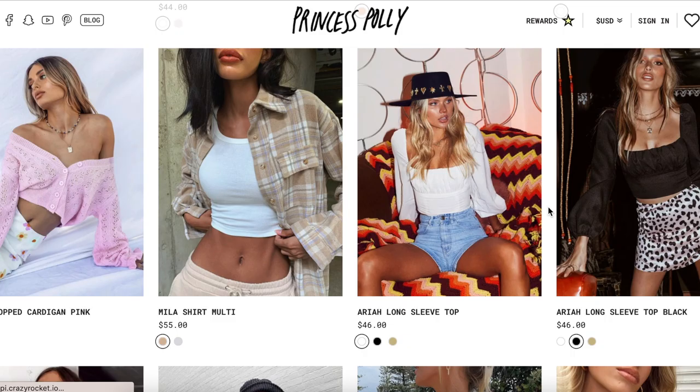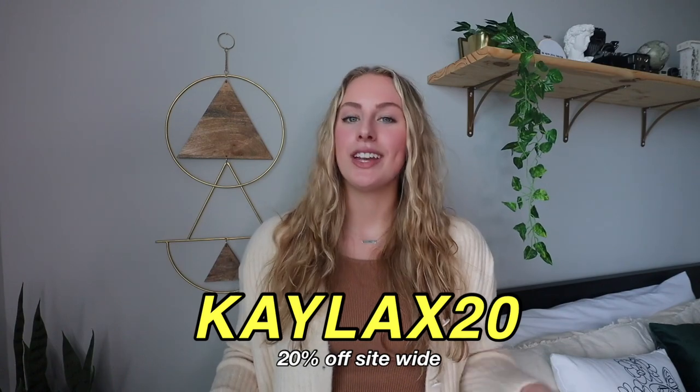Before I get into the try-on haul, I want to give a thank you to the sponsor of today's video, Princess Polly. Princess Polly is an online clothing store with the cutest and trendiest outfits year round. I go to them all the time for style advice. They've given me a discount code — use code kayla x20 at checkout to get 20% off site wide.